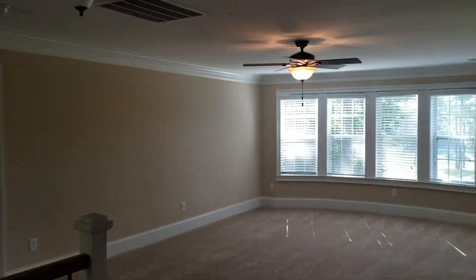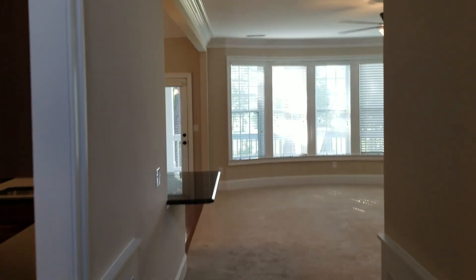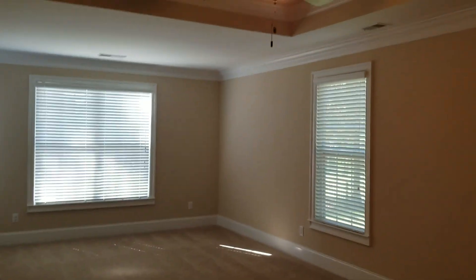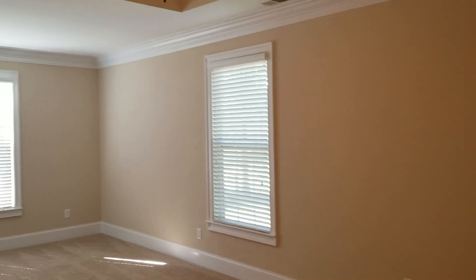We are going to view the master bedroom and master bathroom. We are now back downstairs — going to the right and then left. Here is the master bedroom. Very elegant feel from the ceiling, with a ceiling fan. Very spacious master bedroom with a large window that looks out into the backyard, an additional window, and a door that leads to the backyard deck.